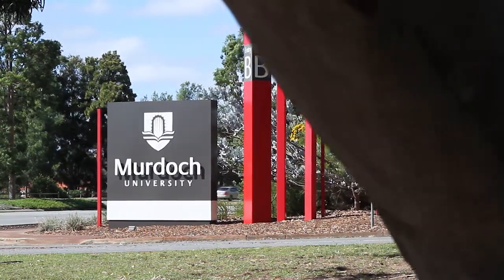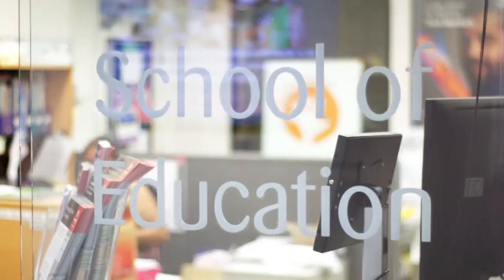This technology is so advanced now — you're not even in the class but it feels like you're in the classroom because you're teaching and you're not even there. Murdoch is the first university in Australia, or in the southern hemisphere, to be trying this simulated environment. We're pretty excited about that.